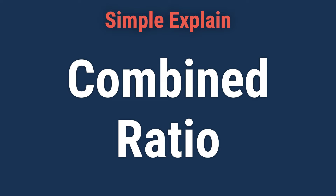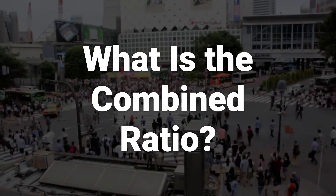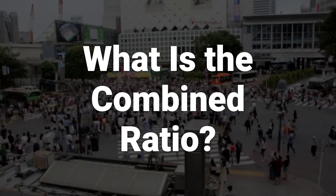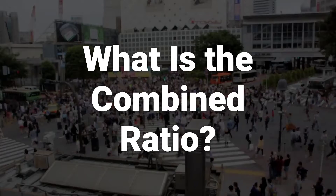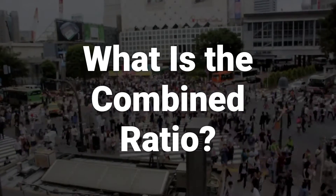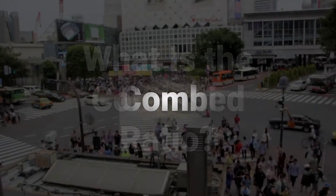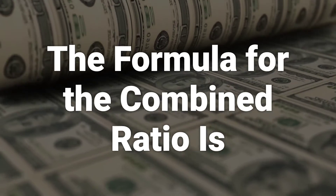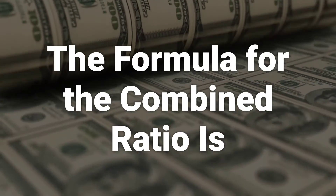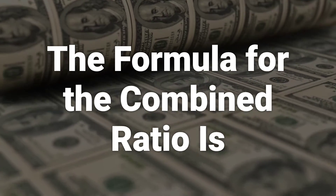Hi. Let's learn about the combined ratio. The combined ratio, also called the combined ratio after policyholder dividends ratio, is a measure of profitability used by an insurance company to gauge how well it is performing in its daily operations. The combined ratio is calculated by taking the sum of incurred losses and expenses and then dividing them by the earned premium.